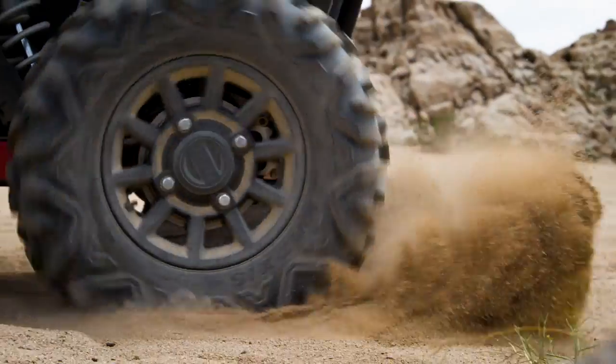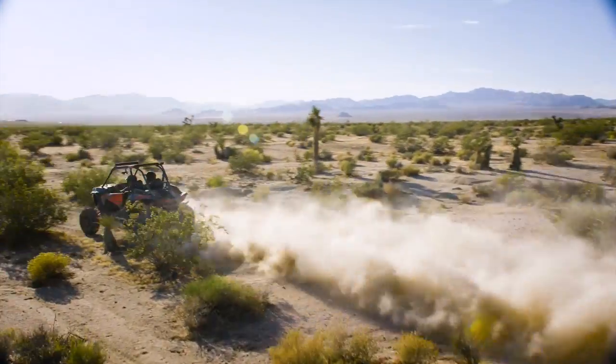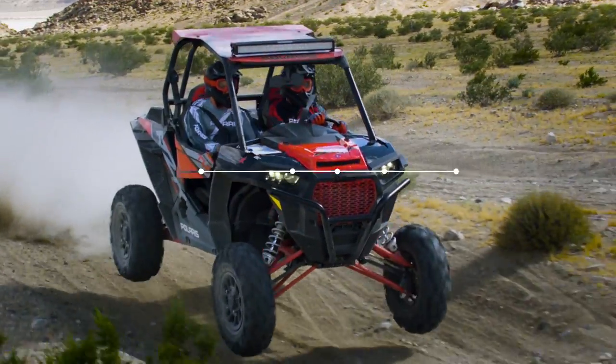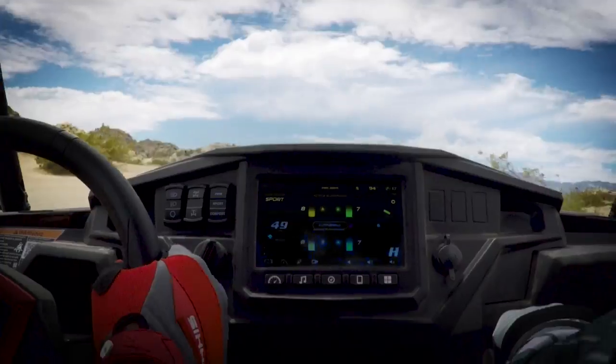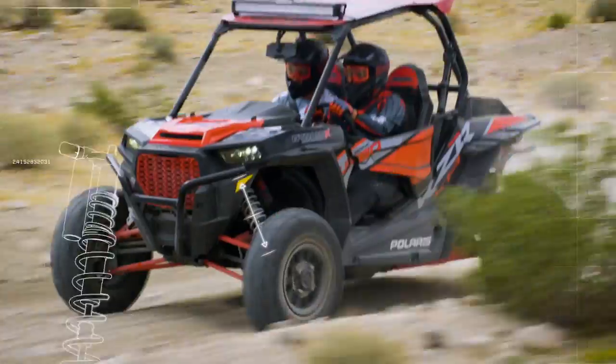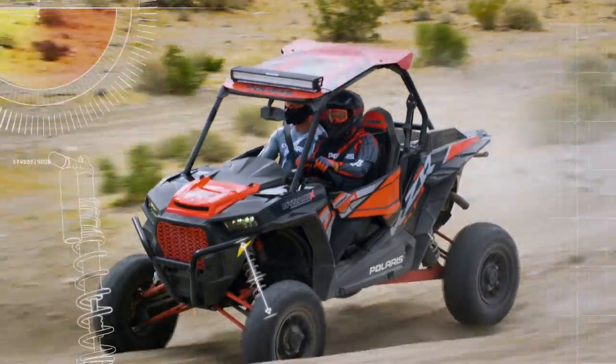Dynamics even gives you cockpit control over the suspension's baseline settings. Start by selecting your riding preference and Dynamics adjusts from there, reading machine and driver inputs hundreds of times per second and retuning shocks with every wheel rotation for ultimate comfort and maximum control.